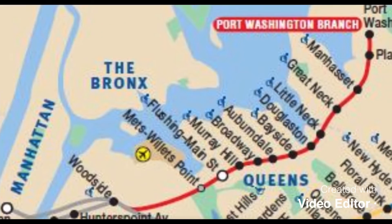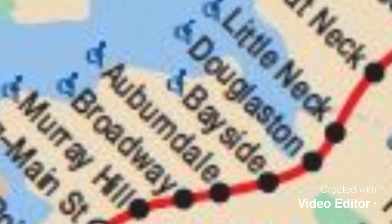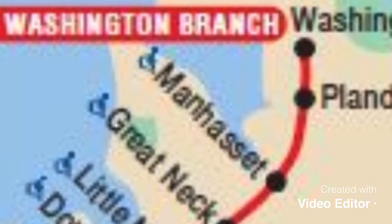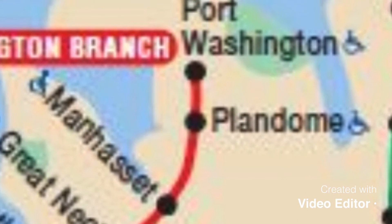The stops it makes along the route are: New York Penn Station, Woodside, Mets-Willets Point, Flushing Main Street, Murray Hill, Broadway, Auburndale, Bayside, Douglaston, Little Neck, Great Neck, Manhasset, Plandome, and Port Washington.